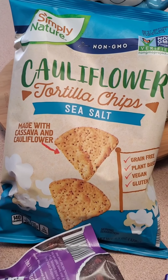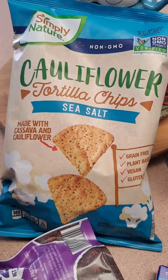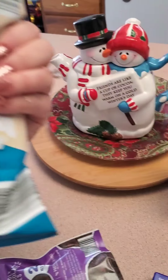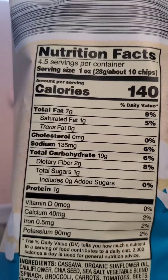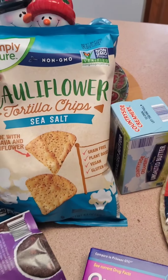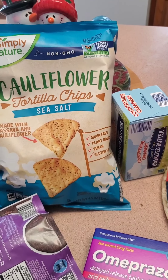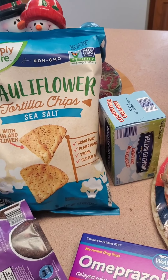I'm trying these — I've never had these before. Cauliflower tortilla chips. It is 10 chips for like 17 grams, so we'll see how I like them. I usually don't like substitutes — like, cauliflower is cauliflower, it's not a chip. But hey, we'll try.